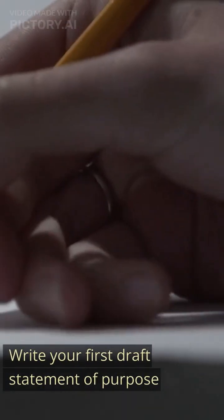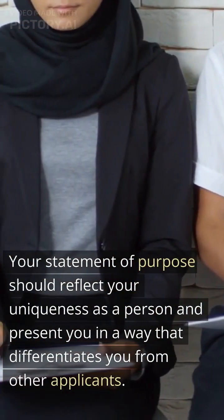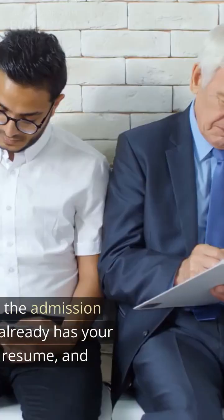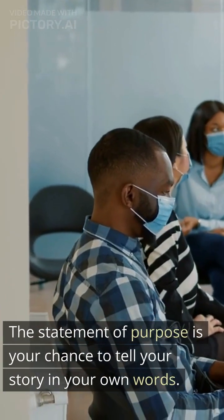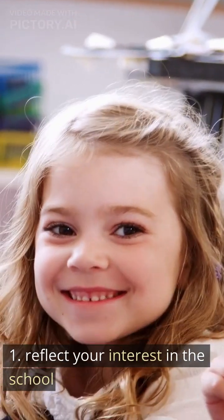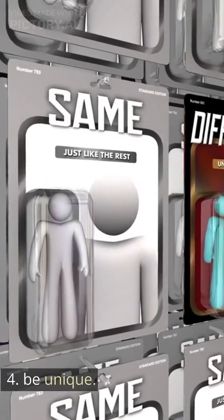Write your first draft statement of purpose. Your statement of purpose should reflect your uniqueness as a person and present you in a way that differentiates you from other applicants. It should communicate who you are and why you are interested in the program applied for. Remember, the admission committee already has your transcripts, resume, and test scores — the statement of purpose is your chance to tell your story in your own words. It should reflect your interest in the school, provide insight into what drives you, be yourself, and be unique.